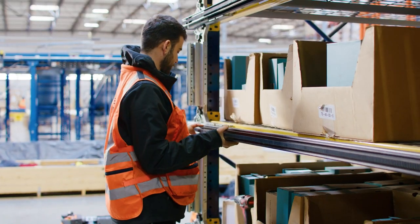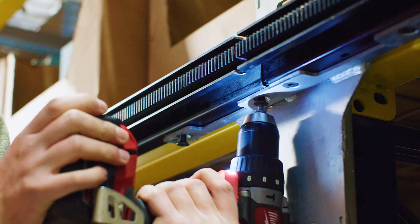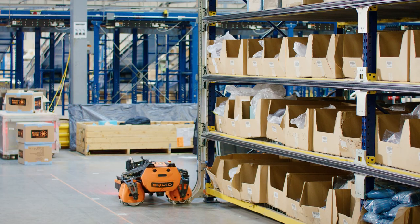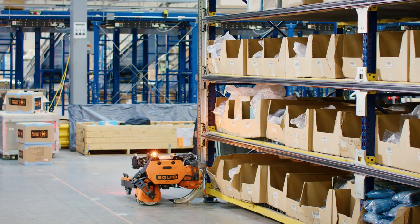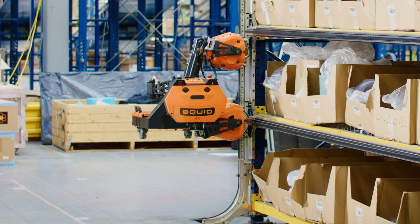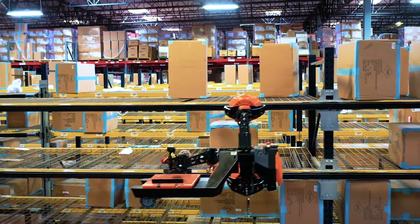Implementing Squid is simple and takes days, with almost no capex investment and no disruption to operations. Once implemented, Squid can scale within minutes seamlessly, allowing warehouses to grow or reduce their robot workforce along with their business demands.